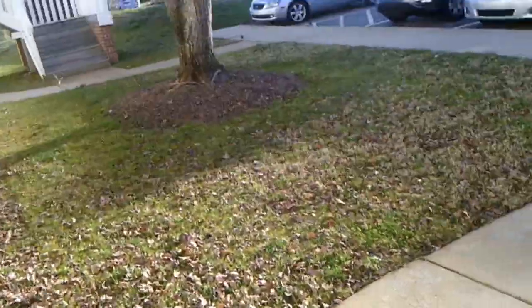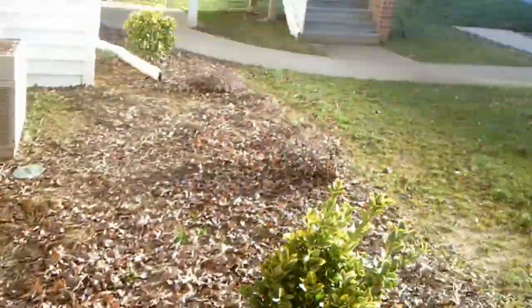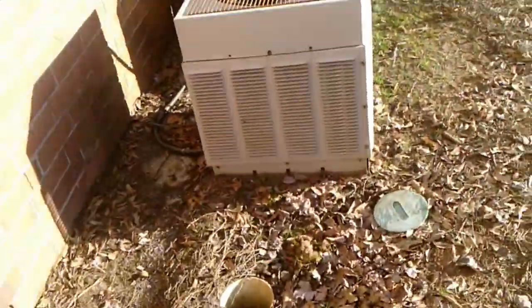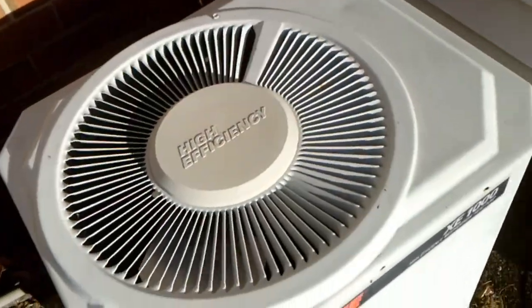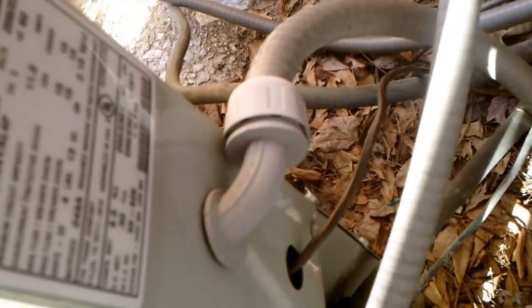Not a lot of heat pumps running — I'm not sure why. It's probably about 34, 35 degrees right now. That's a Trane XC1000, March of 2002, 1.5 ton.